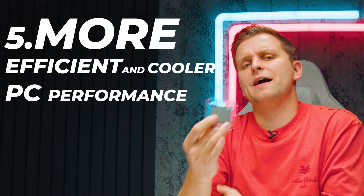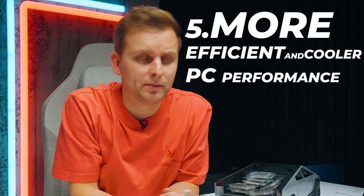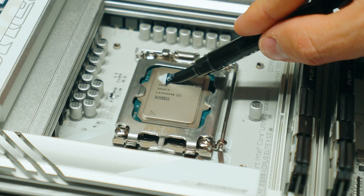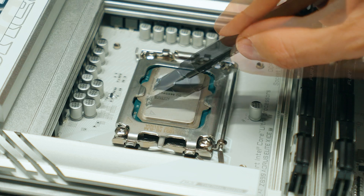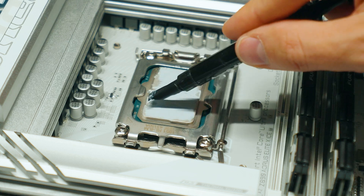Number five: more efficient and cooler PC performance. When I've been testing the Core Ultra 200S, it is very cool and quiet — it runs at much lower temperatures and actually pulls less wattage.